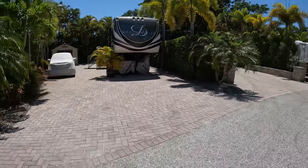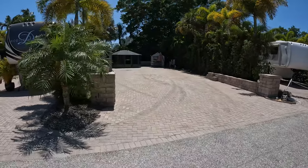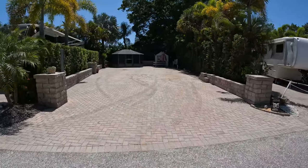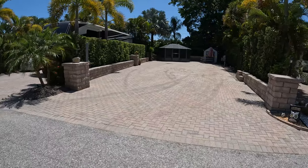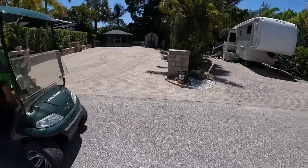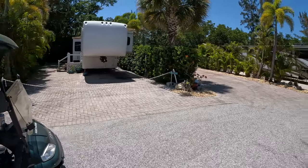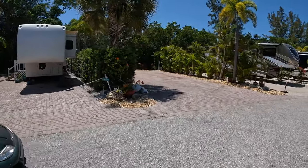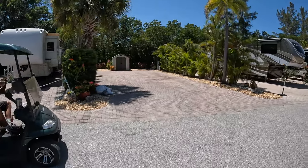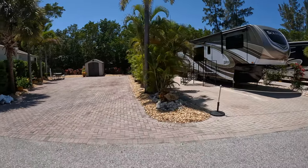Everybody that's been by walking has been nice and friendly. It's a pretty big site right here, number 48 — there's George. I'm doing a video and just gave him a compliment on how nice they were. I'm thinking site 46 is a big site — wow, nicely maintained.